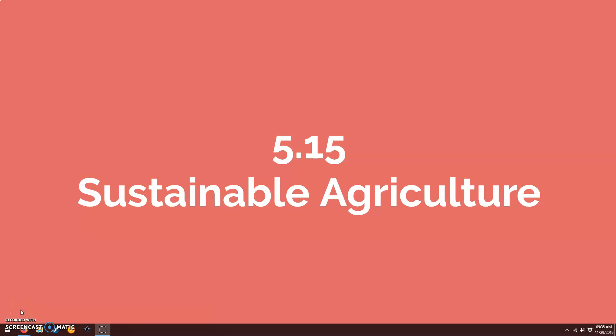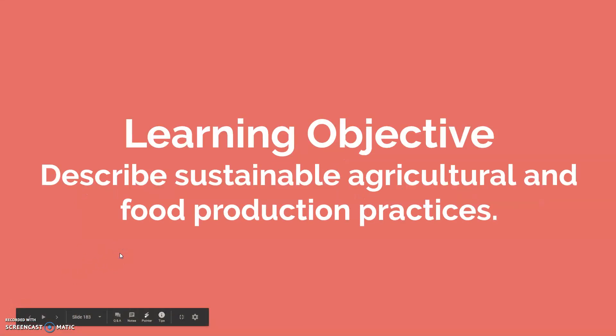5.15 is on sustainable agriculture. I don't know if you've noticed all the commotion in the background, but I'm babysitting a kitten and kittens have a lot of energy, so I just want to apologize in advance for all the tiny crashes and zoomies that you may hear. But it's a kitten — they're adorable.